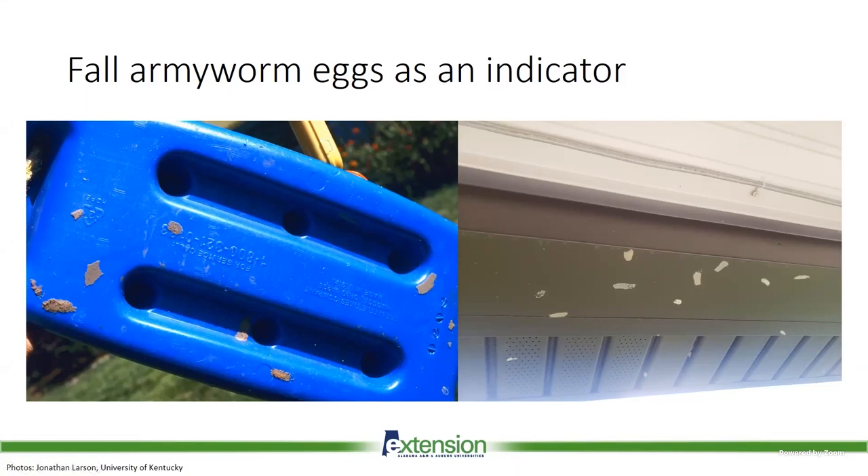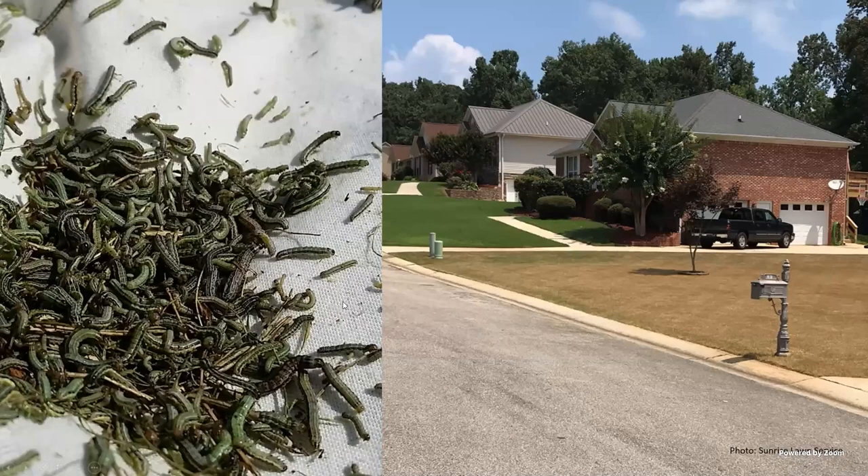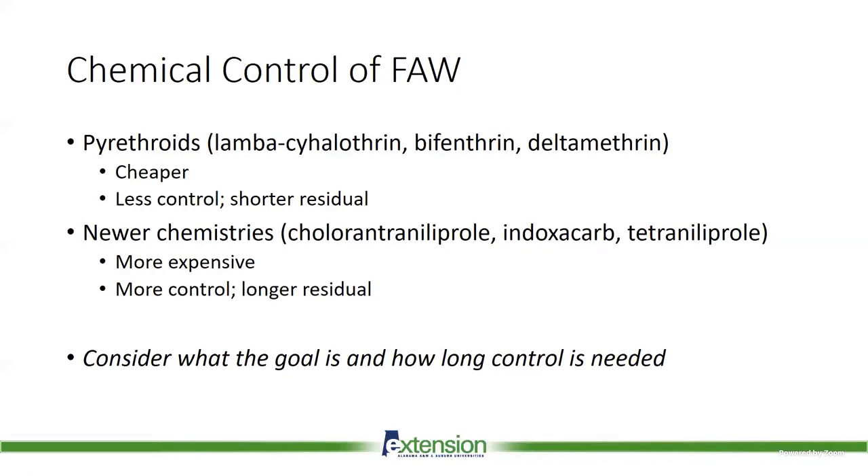Once caterpillars hatch they move out and start feeding, but if you can spot the eggs first, they're easily removed with power washing or by hand — much easier than dealing with caterpillars. A couple of years ago we had giant armyworm populations taking out lawns across the board. They're not always that severe, but they are a very consistent pest. They love well-irrigated, well-fertilized grass, particularly bermudagrass, though in large numbers they'll move to other grass types. For control, pyrethroids offer cheap knockdown but we're seeing less and less efficacy and they're much less rain-fast than other products.